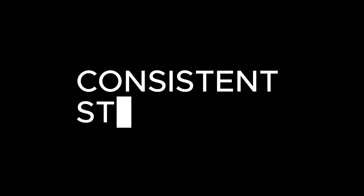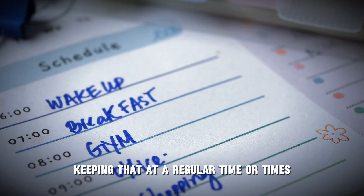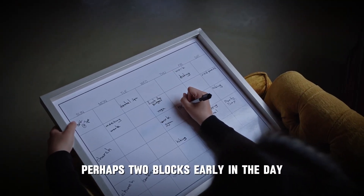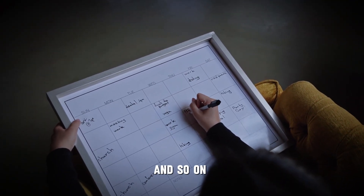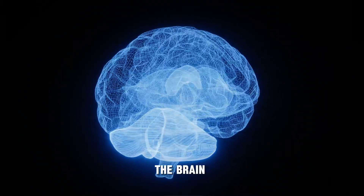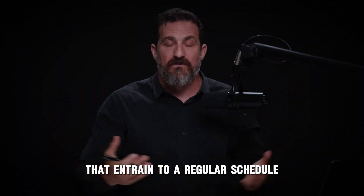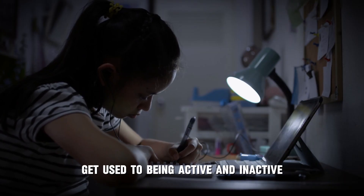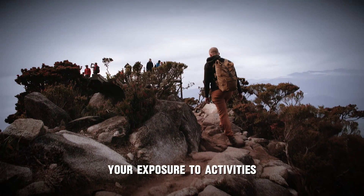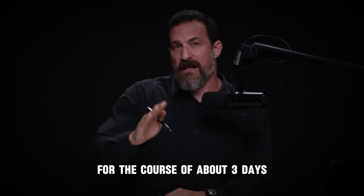To the extent that you have control over when you study, keeping that at a regular time is going to be beneficial. This is supported by research: the brain, just like with sleep-wake cycles, entrains to a regular schedule. Your brain and body get used to being active and inactive at particular times based on sunlight exposure, activities, and social rhythms.